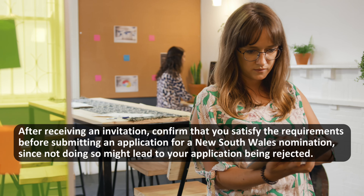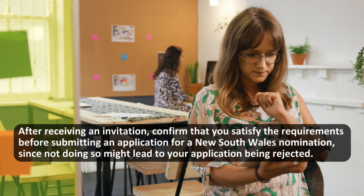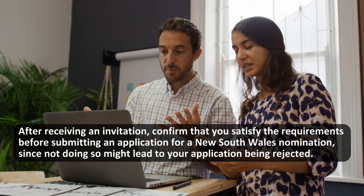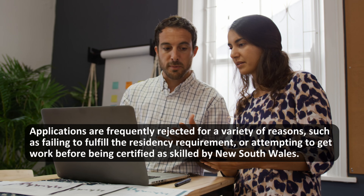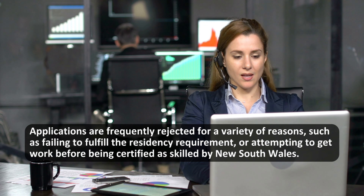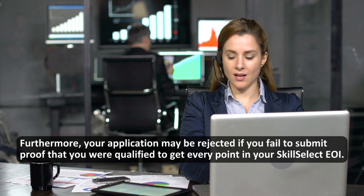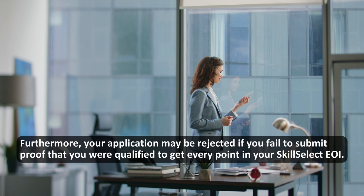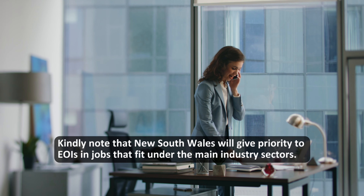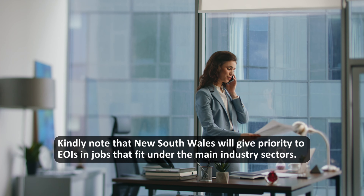After receiving an invitation, confirm that you satisfy the requirements before submitting an application for a New South Wales nomination, since not doing so might lead to your application being rejected. Applications are frequently rejected for reasons such as failing to fulfill the residency requirement or attempting to get work before being certified as skilled by New South Wales. Furthermore, your application may be rejected if you fail to submit proof that you were qualified to get every point in your SkillSelect EOI. Note that New South Wales will give priority to EOIs in jobs that fit under the main industry sectors.